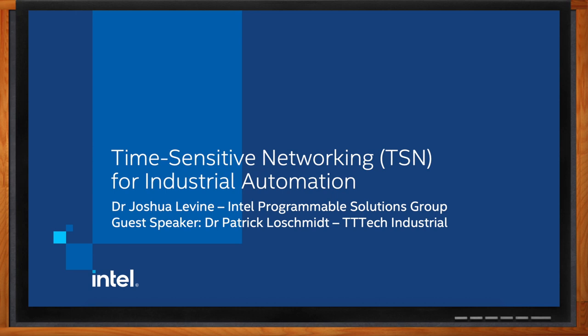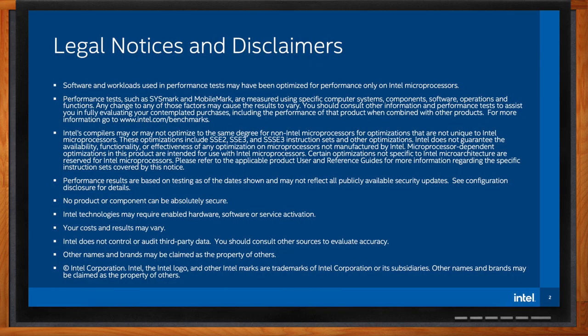Hi Josh, thank you so much for joining me. And hi Patrick, thank you for joining me as well. Today we're talking about time-sensitive networking, or TSN, for industrial automation. Josh, before we get started, what all will we be covering today?